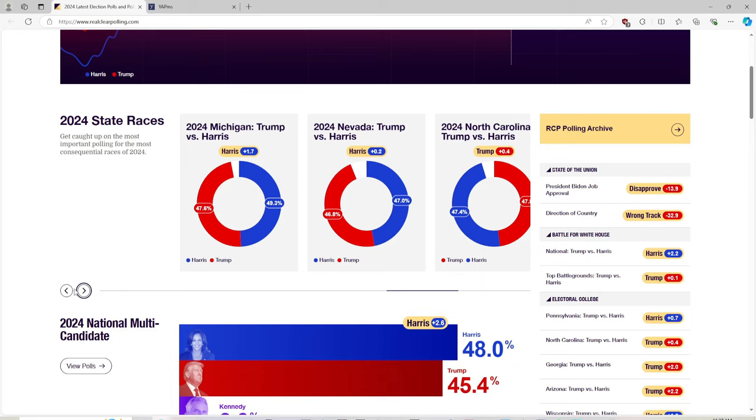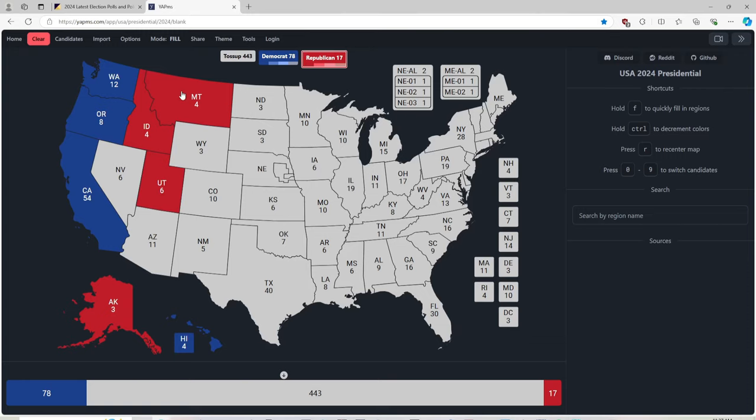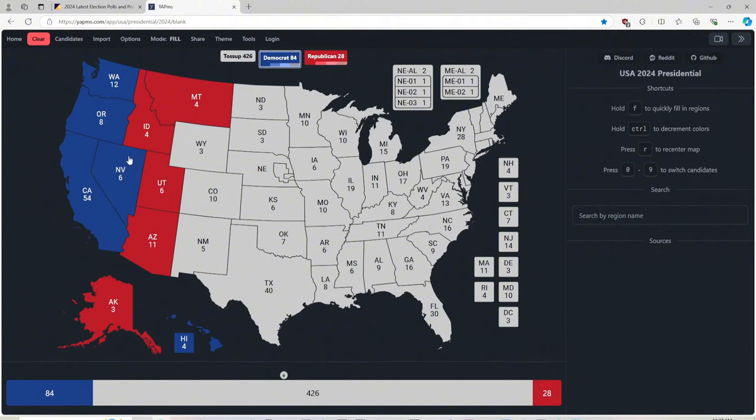Let us go back to the map. Arizona with 11 electoral votes is red for Donald J. Trump. Nevada with 6 electoral votes is blue for Kamala Harris.